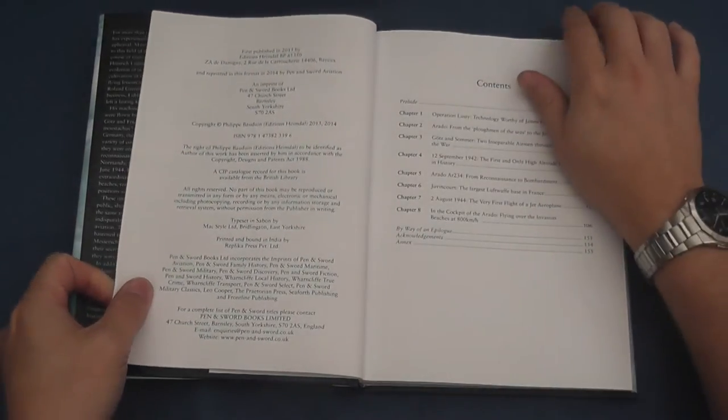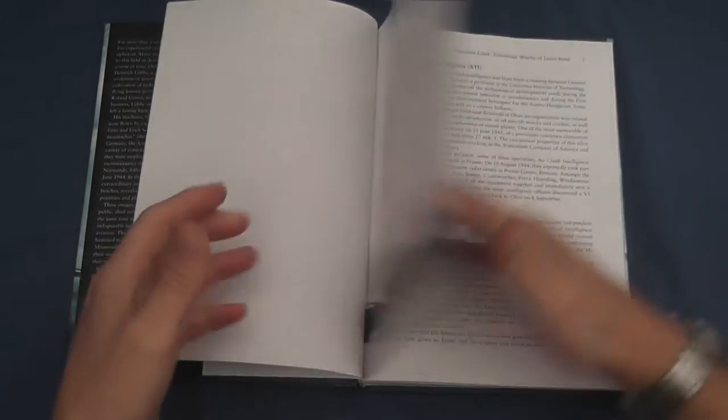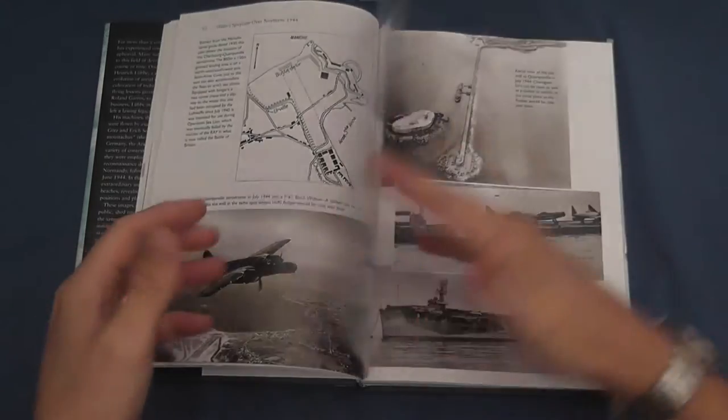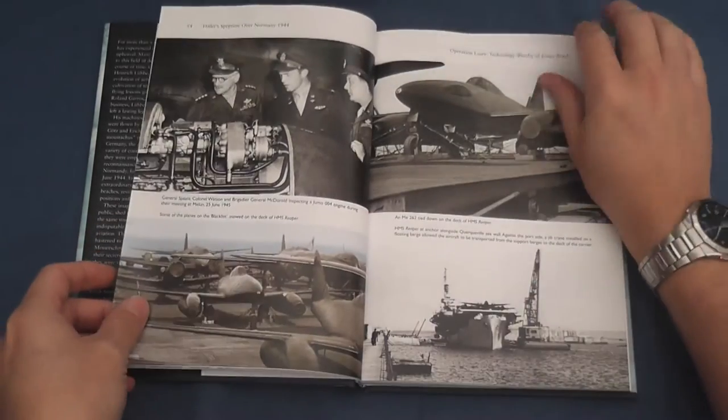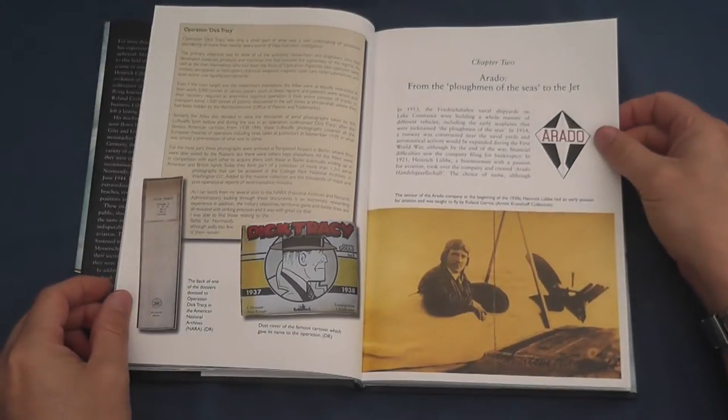Translated from the French by Heather Williams, Hitler's Spy Plane opens the first of its eight chapters with Operation Lusty — the American acquisition of the Luftwaffe's most advanced technological innovations at the end of the war, including, amongst others, Me 262s, a Doblehof WFF 342 jet helicopter, and the eponymous Arado 234.